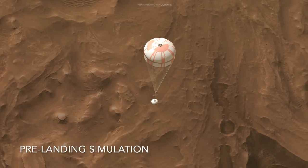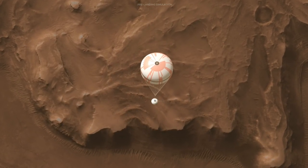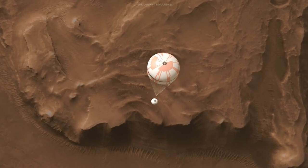The parachute slowed the spacecraft to about 200 miles per hour, about 320 kilometers per hour, after just under two minutes, and then it was cut away along with the back shell.